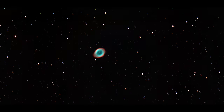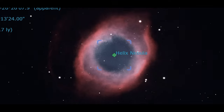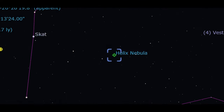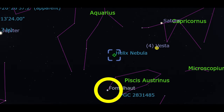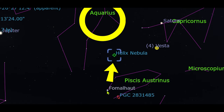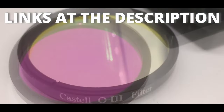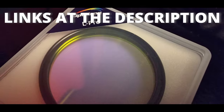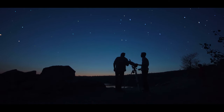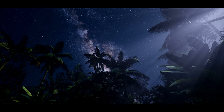Therefore, expect a large object in the eyepiece or camera. The easiest way to find this nebula is by finding first the Fomalhaut star and then sliding to the planetary nebula towards the Aquarius constellation. A UHC or O3 filter may help you find this nebula through an eyepiece. Observing from dark skies or from southern latitudes will also help you.